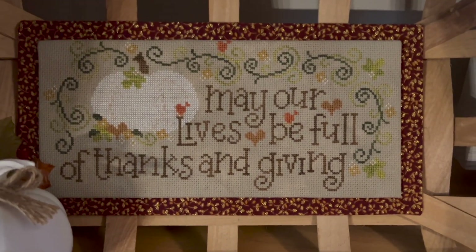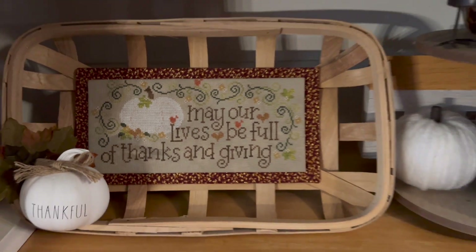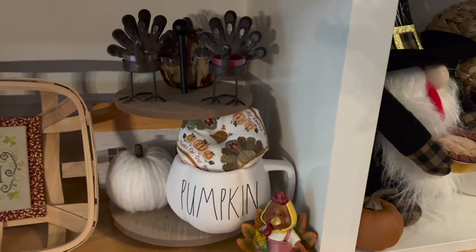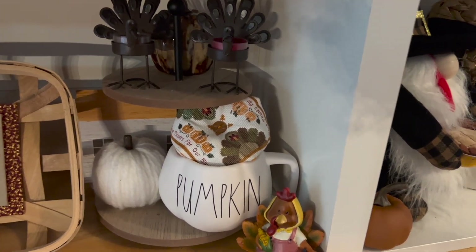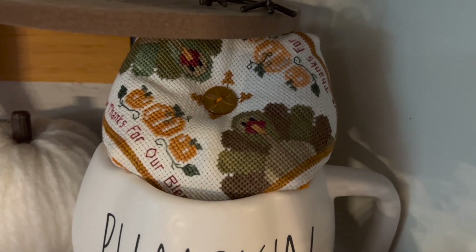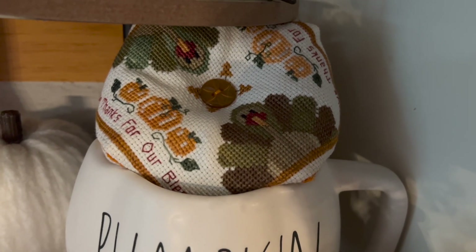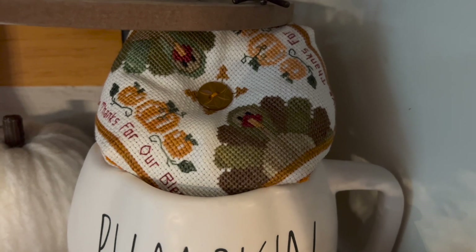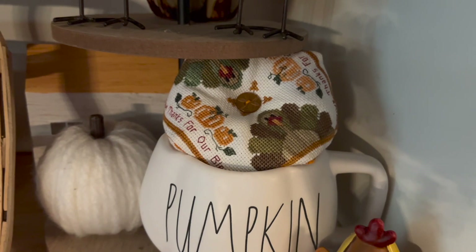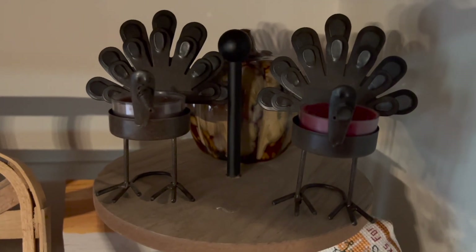This is such a beautiful pattern. Cherry Hill Stitchery patterns — I love them. She's one of my favorite designers. Then I have a tiered tray that I found at the Target Dollar Spot, and there's a little beast cornucopia in there. This was my first one; I can't remember the designer. I love those turkeys! These turkey candle holders I found at Goodwill — they hold little tea lights and they're adorable.